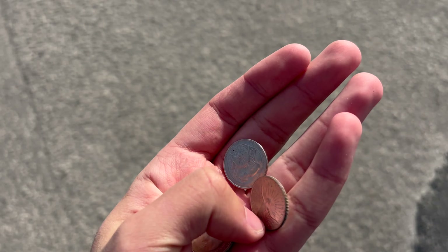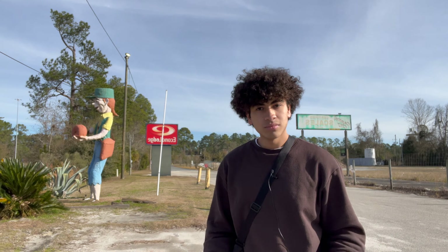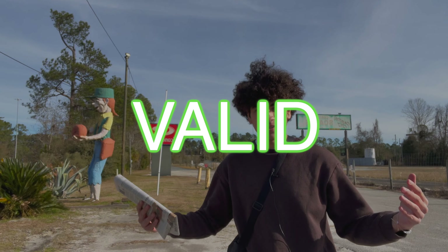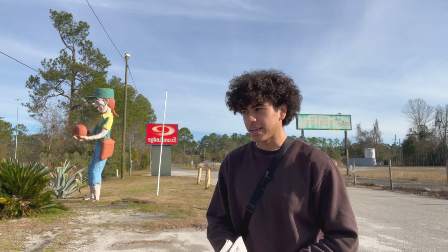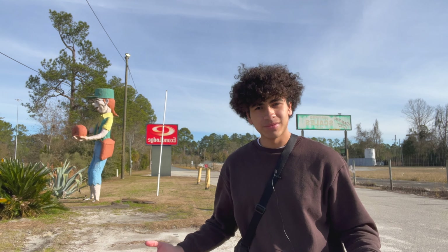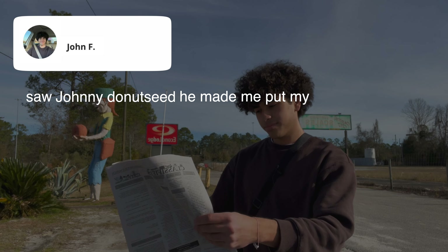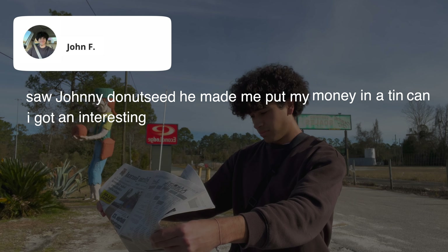Do you guys have local newspapers here? Yeah, okay, thank you. I don't know why she said 'boop,' but that was the least of my worries because I thought I was about to walk away with no newspaper. Then I found some spare change in my car - it's also the first newspaper I've ever bought, which is pretty cool. I did end up having to put my change in a tin, so Roger's review was valid. Time for my review: saw Johnny Donut Seed, he made me put my money in a tin can, I got an interesting newspaper - three stars.